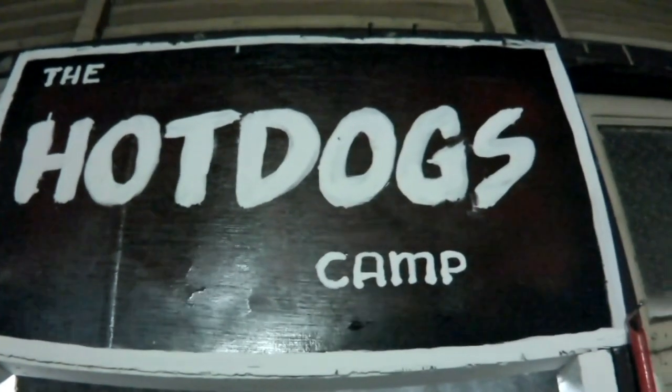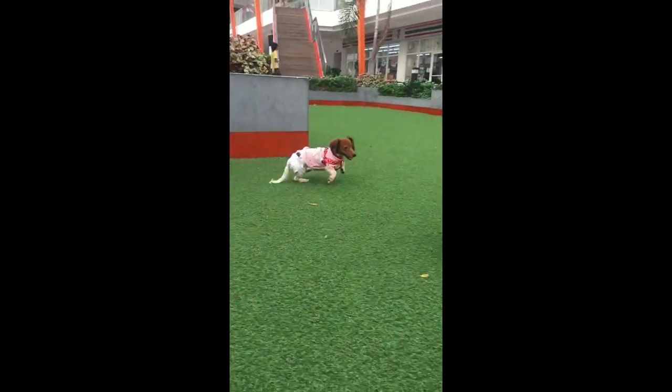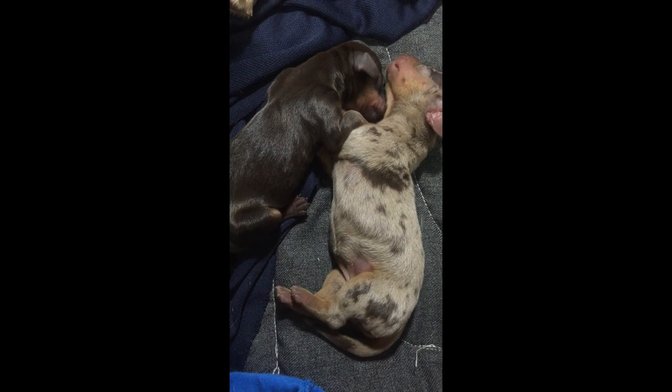Today I'm going to tell you all about dachshunds. Disclaimer: I'm not an expert in this field. I only did some research, and I think I have not yet found a video on YouTube with a detailed discussion about size, coat, color, and patterns of dachshunds.